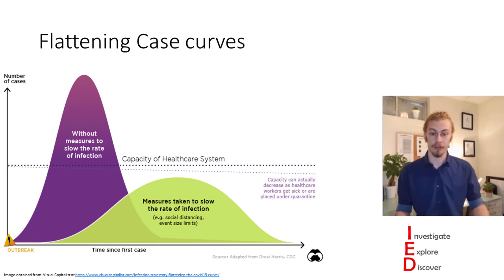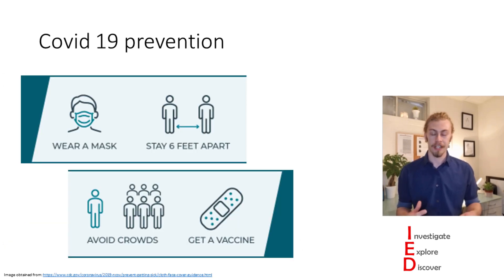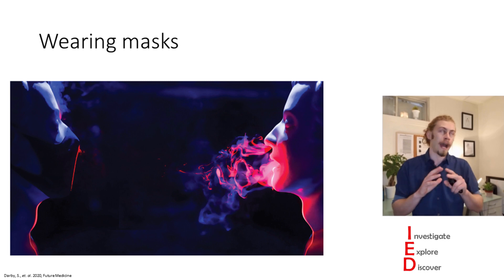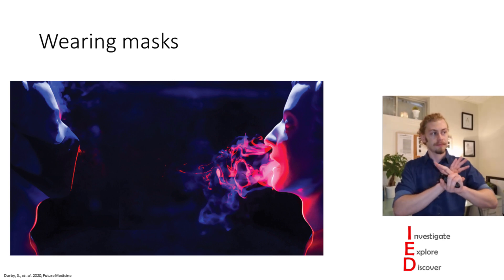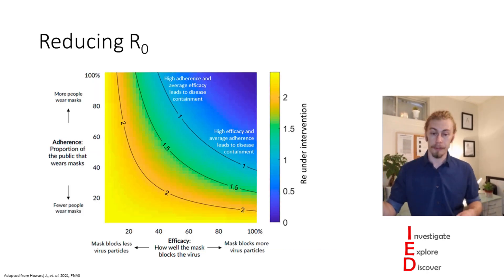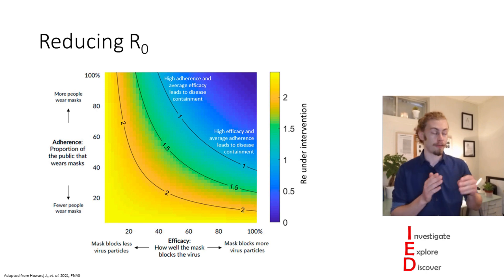We want to try and prevent this, mainly because our healthcare systems just can't handle a large influx of people needing to go to the hospital. There are measures we can take to slow down the rate of infection. Some of these measures include wearing a mask, staying six feet apart, avoiding crowds, and getting a vaccine when it becomes available to you. If more of the population use masks that are effective at blocking viral particles, we can all help contribute to decreasing the reproduction number of COVID.